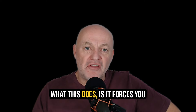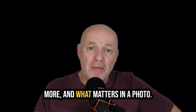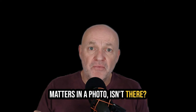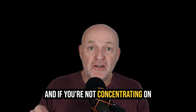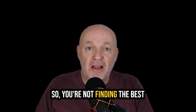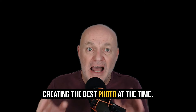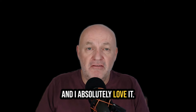What this does is it forces you to think about the composition more and what matters in a photo. There's only one thing that matters in a photo: what's in it? Is it interesting? Is it rubbish? And if you're not concentrating on what's in your photo, how are you going to get the best photo that you can? So you're not finding the best photo later in editing — you're creating the best photo at the time. It's my one photo rule and I absolutely love it.